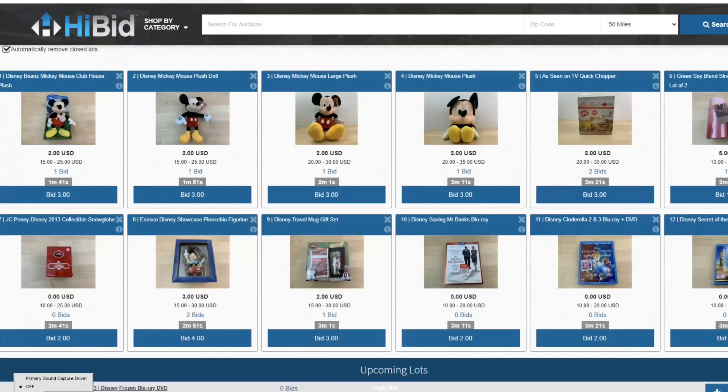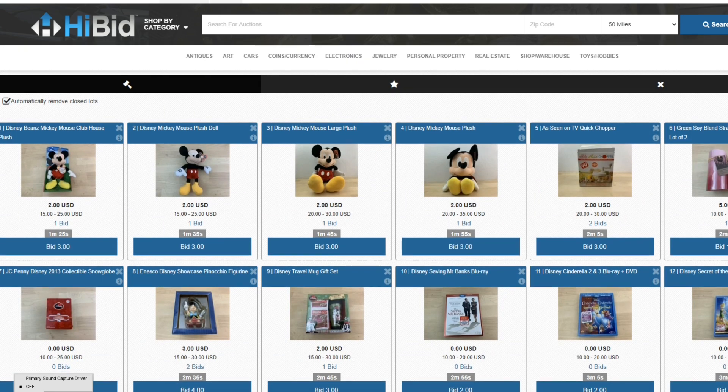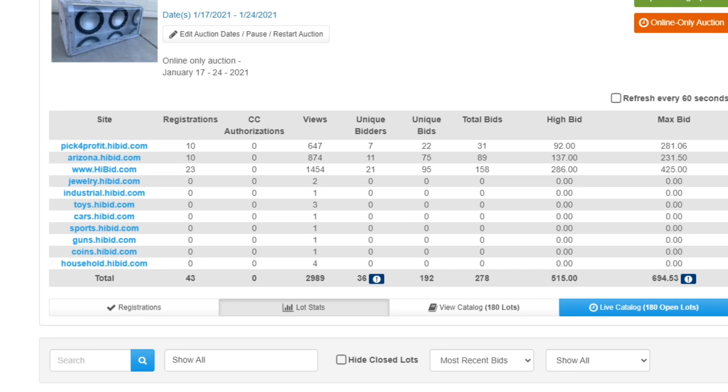We are on our High Bid page. The auction is ending here in less than two minutes. We've got 180 lots in today's auction. Last week we didn't get any bids when it was ending, so let's take a look behind the scenes. Currently we have excellent traffic — 43 people registered to bid, 2,989 views, 647 coming direct from our Pick for Profit High Bid.